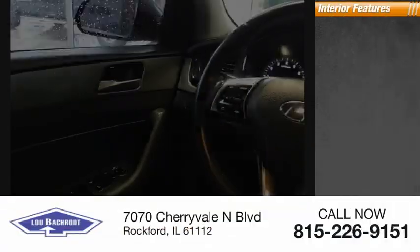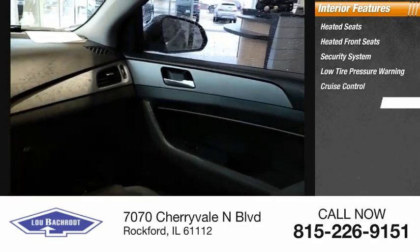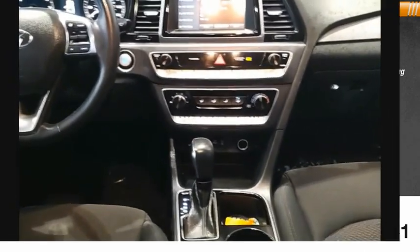Inside you'll find heated front seats, security system, low tire pressure warning, cruise control, trip computer, power windows, tachometer, power steering, and leather shift knob. Take this vehicle for a spin and see why so many shoppers are now proud owners.